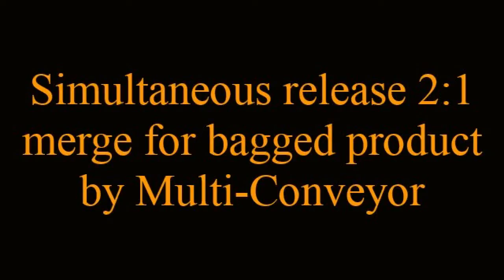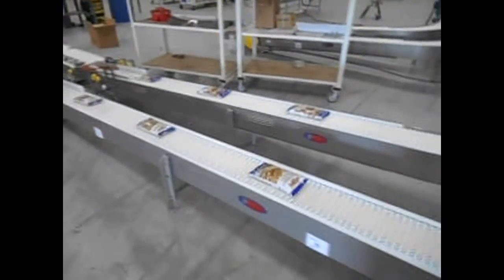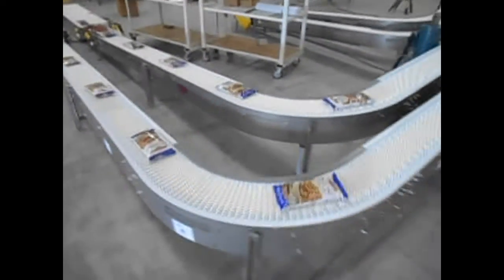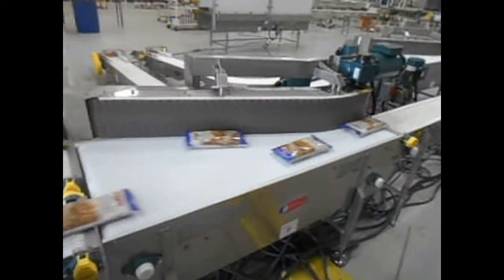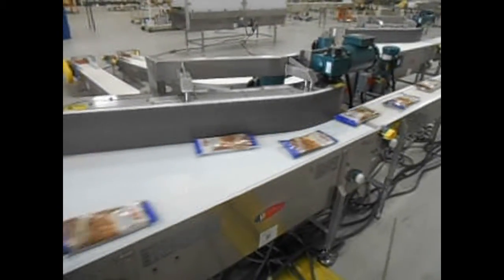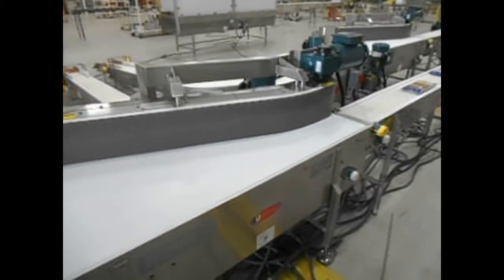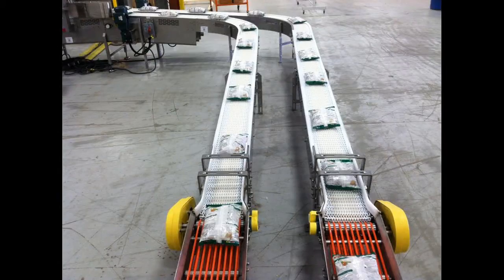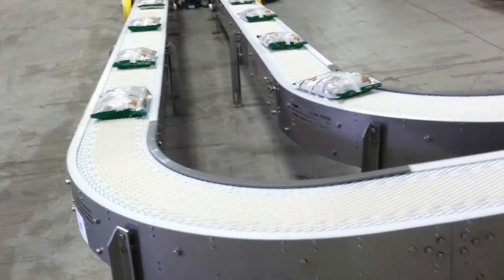Simultaneous release 2-to-1 merge for bagged products by Multiconveyor. A Multiconveyor customer recently required combiners for two randomly fed lanes of 12-inch long bagged food products that needed to merge into a single lane at 110 products per minute. The initial multiple servo solution would have exceeded the overall budget, so Multiconveyor was challenged to find an alternative, less expensive solution.